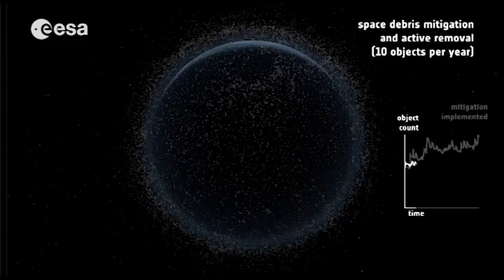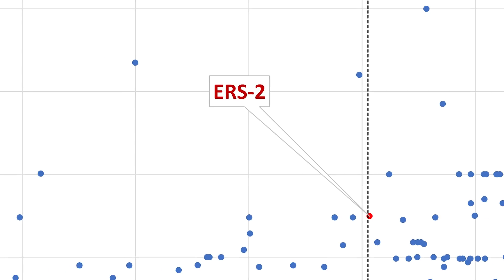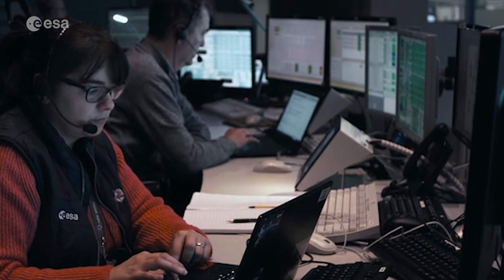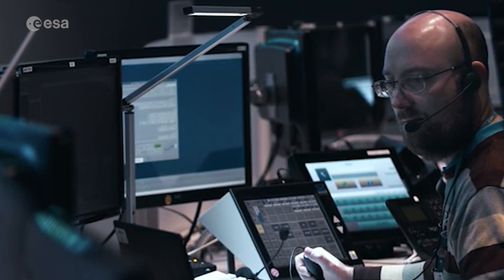ERS-2 is just one of many objects that regularly re-enter Earth's atmosphere. Satellites of a similar size fall back to Earth multiple times a year. ERS-2's re-entry had long been planned. While it couldn't be controlled, ESA's Space Debris Office meticulously tracked the satellite's trajectory.